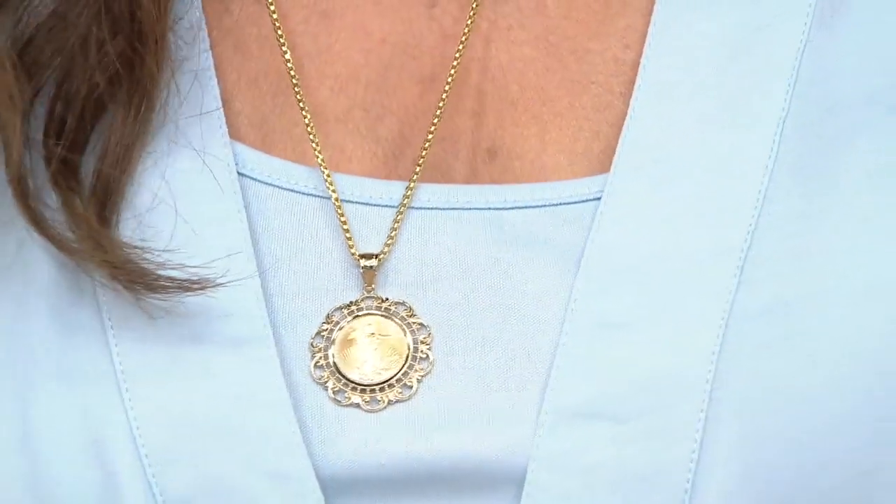This happens to be the Lady Liberty coin. We offer this in a pendant as well as earrings, so you can buy both, buy one, buy the other, whatever it is.